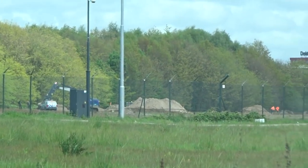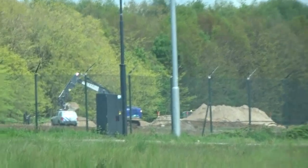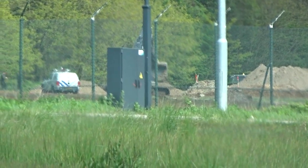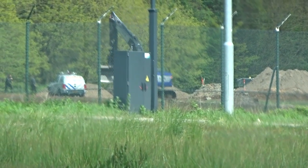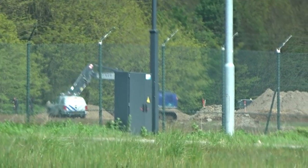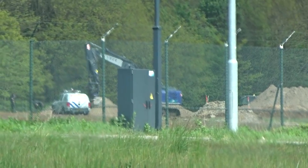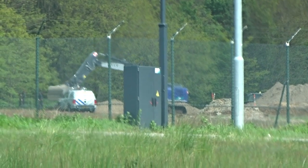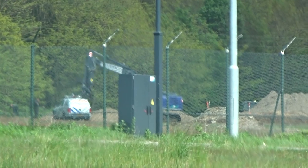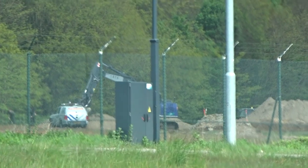Currently you can see the excavator putting a lot of sand on where the bomb is supposed to be, because they often times try to cover it as much as possible. I think it's so the blast will be reduced. And as soon as it goes off you can see all the sand going up in the air of course. It's going to be really amazing, but yeah currently they're working on that.